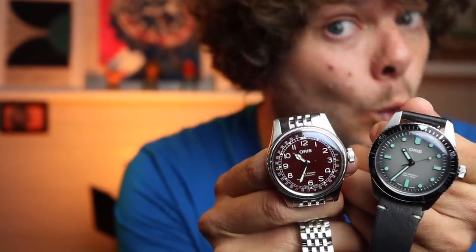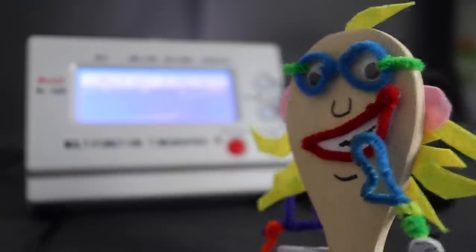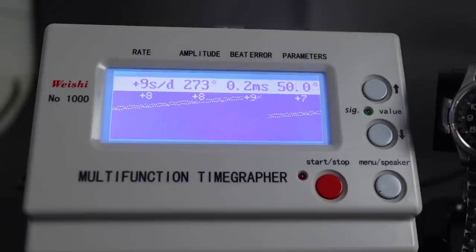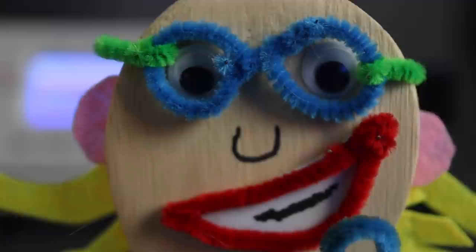Powering both watches is a Sellita SW200-1 — a clone of the ETA 2824 — with 26 jewels, 38 hours of power reserve, and a smooth sweep of 28,800 beats per hour. The movement tested with tolerances between minus and plus 12 seconds a day — running at a healthy plus 8 seconds, with an amplitude of 273 and a beat error of just 0.2 milliseconds. A very reliable movement and I'm happy with those results.